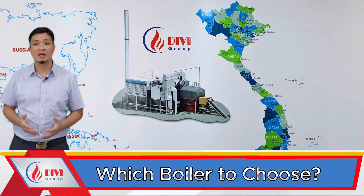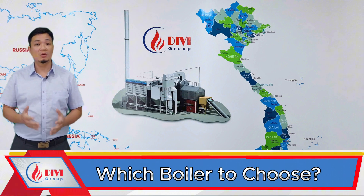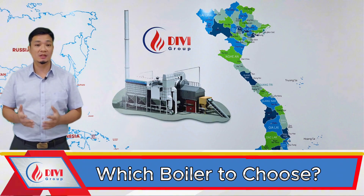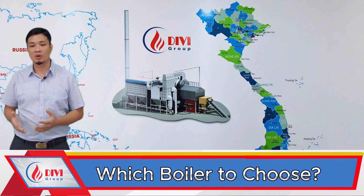If you're wondering whether to go with a combined water tube and fire tube boiler with a single steam drum, or a two-drum water tube boiler, then this is exactly the video you need to watch.